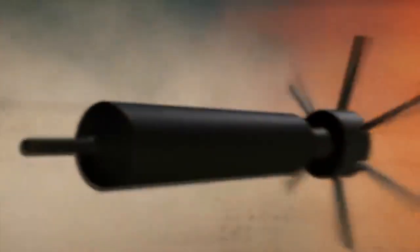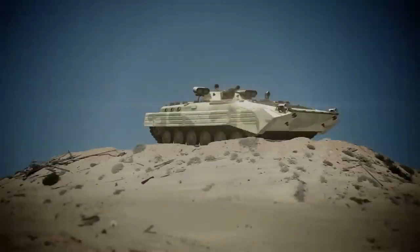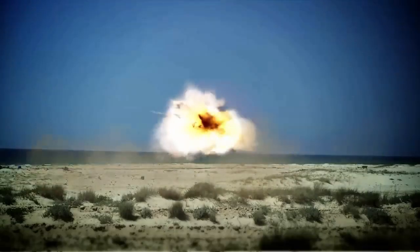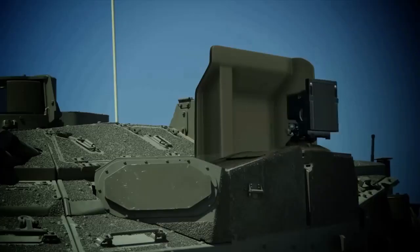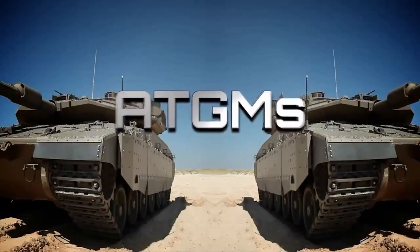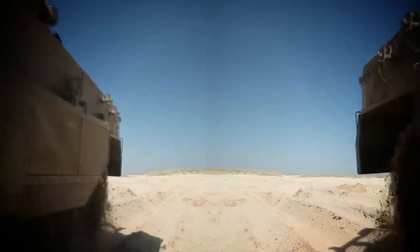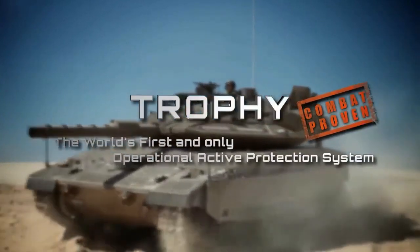Once a threat is identified, the system swiftly deploys countermeasures such as launchable interceptors or hard-kill projectiles to neutralize the threat before it reaches its target. With its lightning-fast response time and proven effectiveness in combat scenarios, Trophy APS significantly enhances the survivability of armored vehicles and their occupants on the battlefield, providing a critical layer of defense against modern anti-tank threats and playing a pivotal role in safeguarding lives and mission success.